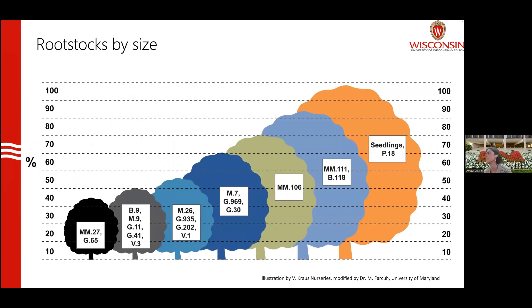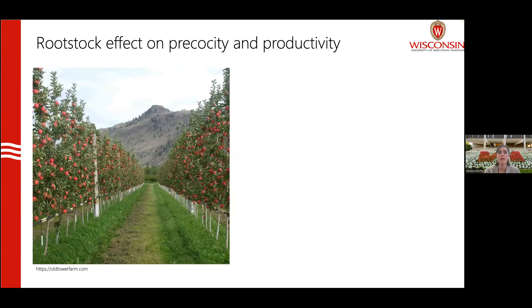Here is another image showing the different types of rootstocks available, from a seedling — a very big tree — to very small dwarfing trees like MM27 or Geneva 65. There is a big variety in terms of sizes within available rootstocks. If you want to grow a high-density apple orchard, you need to understand that you will not be able to grow them on really large seedling rootstocks — you will have to go with a dwarfing rootstock.